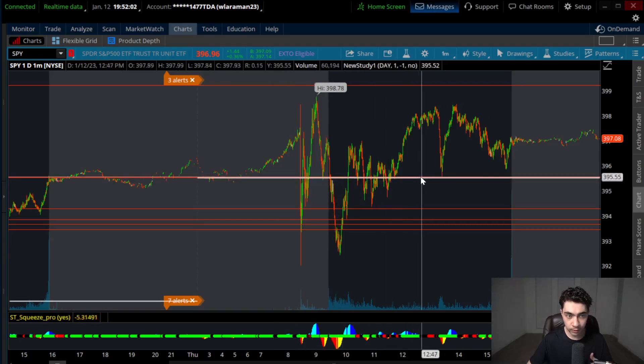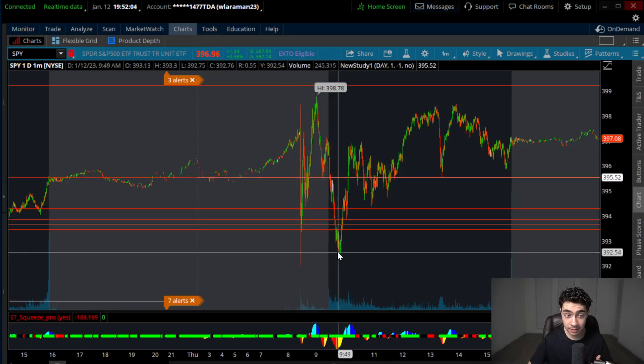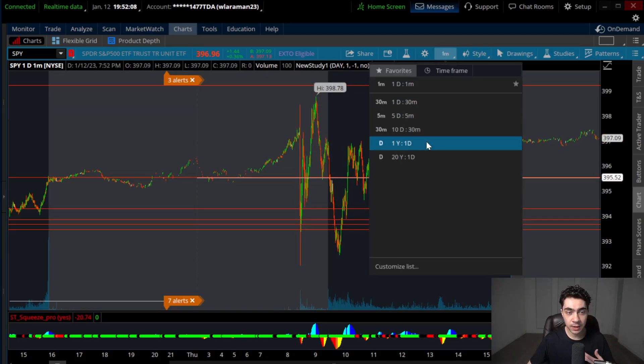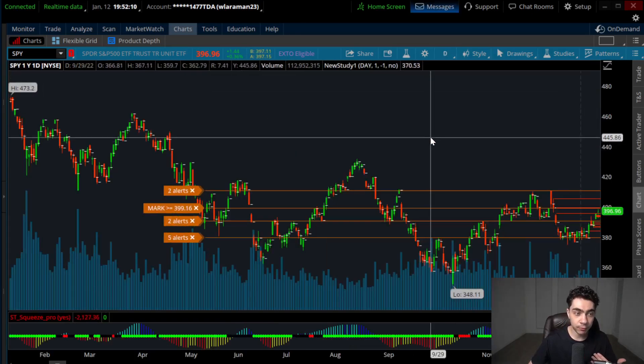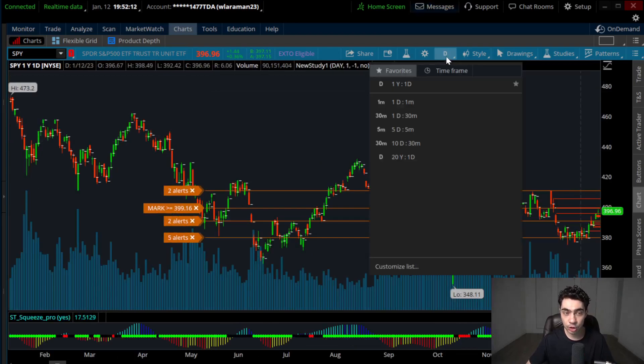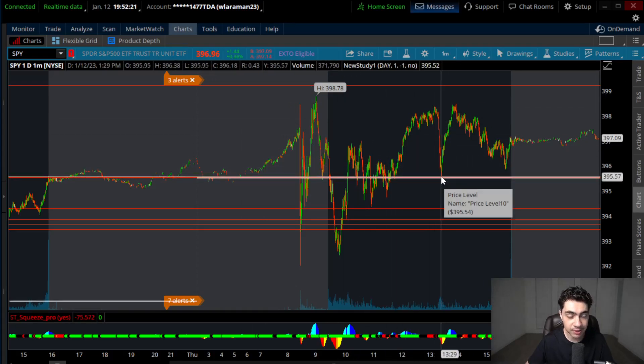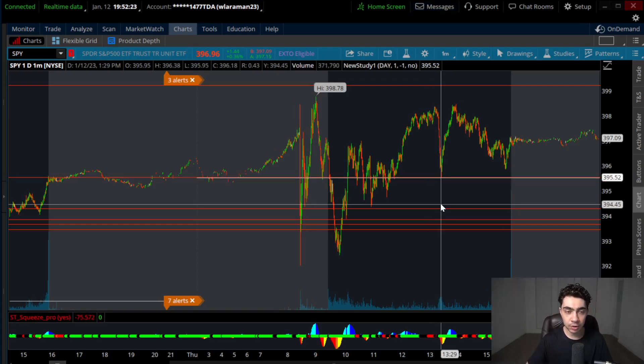In terms of calls, you want to focus on the lower levels on the dips at support, especially towards $393.00. In terms of puts, focus on $399.40 — that'd be the key level. If you're aiming lower, if we go green to red and $397.00 reacts bearish, it's a quick put scalp to the $395.50 support.